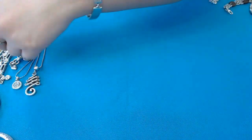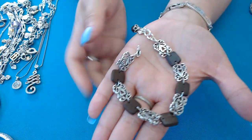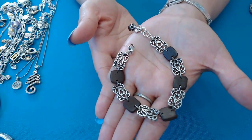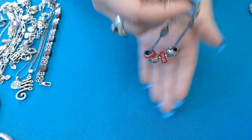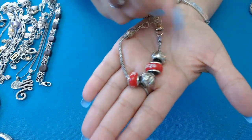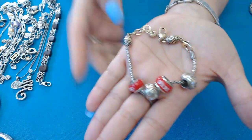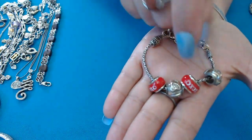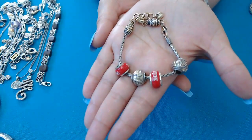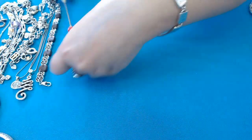Next we have one for anyone who likes wood — it has wood pieces and a silver tone piece as well. Then we have this one with charms that say 'xoxo' and hearts — it's two-tone. It does have a little wear near the clasp where it's more gold than on the charms, so I listed this one for a little less.